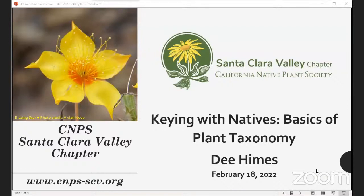Hello, welcome tonight. Sorry, that was a little embarrassing to notice that I had misspelled our key speaker tonight's name on the first slide, so sorry about that. So welcome. If you are expecting a class on Keying with Native Basics of Plant Taxonomy given by Dee Heims, you are in the right place. I am Vivian Neu, your host tonight.